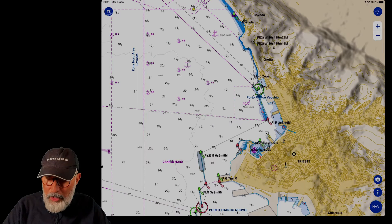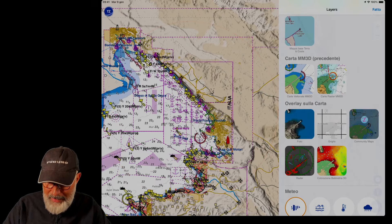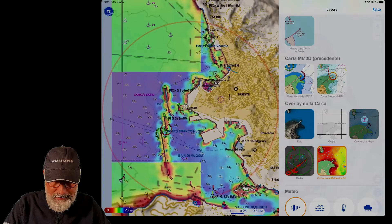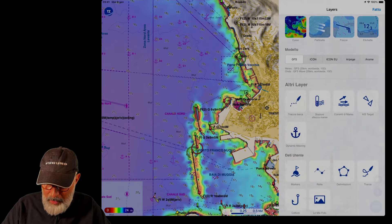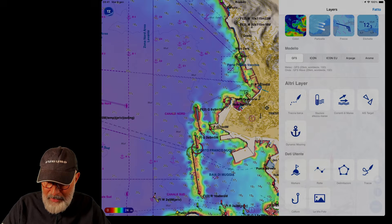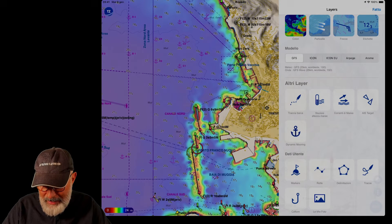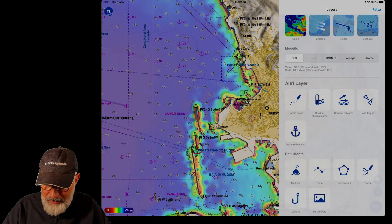As you can see, with just a few touches of the screen I can do everything. Let's go back to the layer — I'll put back the bathymetry coloration because in my opinion it's very convenient. I can insert the track, and the current and tide stations, the targets. There's also a very interesting function called dynamic mooring, which is useful when anchoring, but it's too specific so I'll skip it for now.